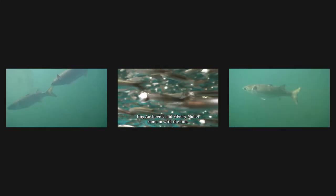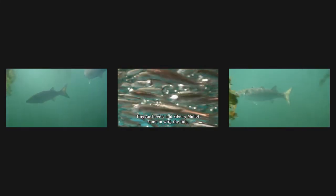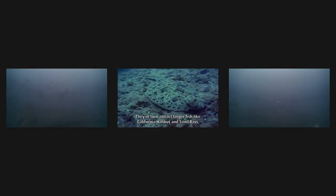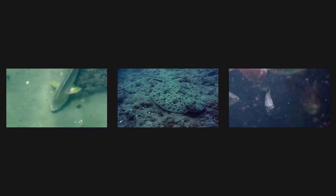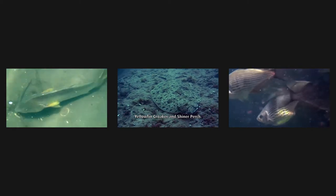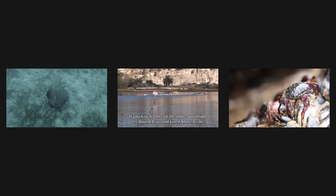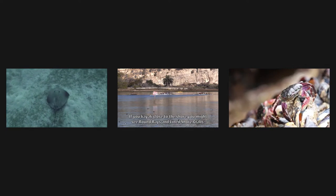Tiny anchovies and silvery mullet come in with the tide. They, in turn, attract larger fish like California halibut and sand bass, yellowfin croaker, and shiner perch. If you kayak close to the shore, you might see round rays and lined shore crabs.